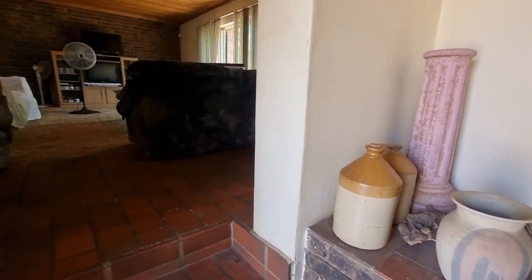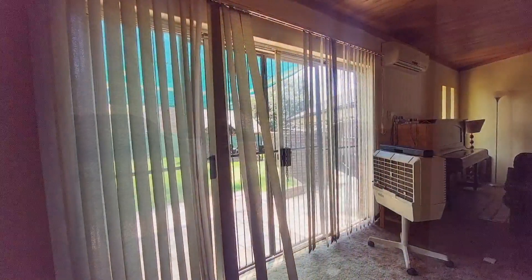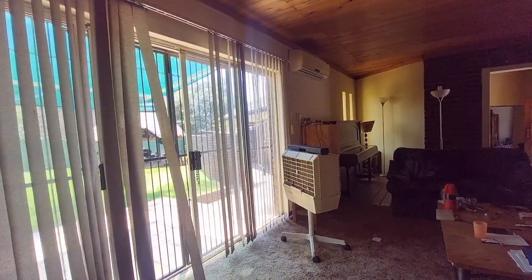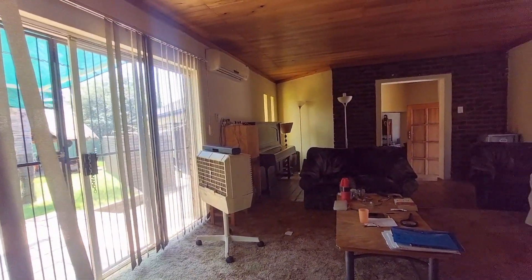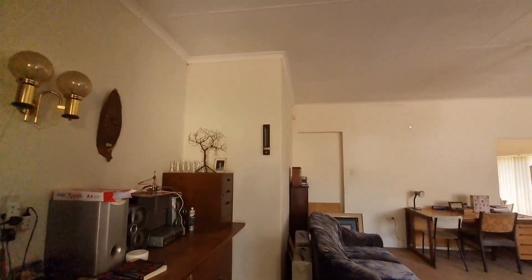The house is split in two. To the left is your formal lounge, a huge room with sliding doors that leads to the backyard and braai room. Going back to the other side of the house, a huge TV room.